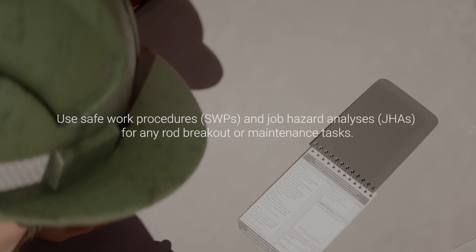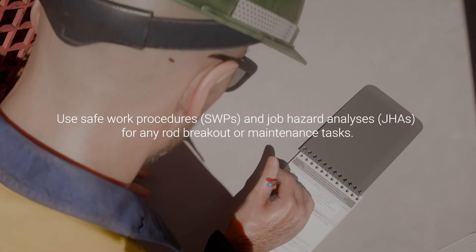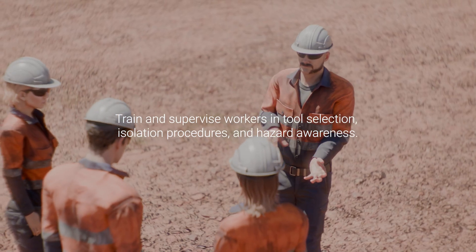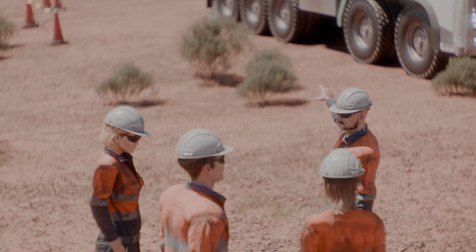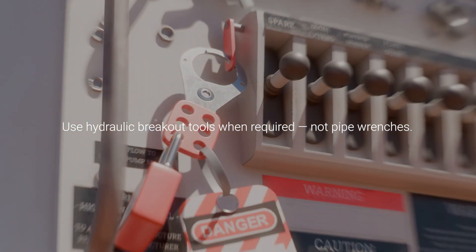Use safe work procedures (SWPs) and job hazard analyses (JHAs) for any rod breakout or maintenance tasks. Train and supervise workers in tool selection, isolation procedures and hazard awareness. Keep manual tools and powered systems separate. Use hydraulic breakout tools when required, not pipe wrenches.